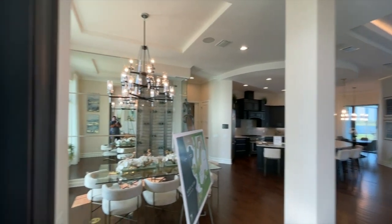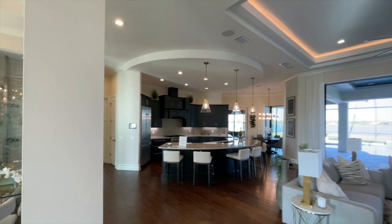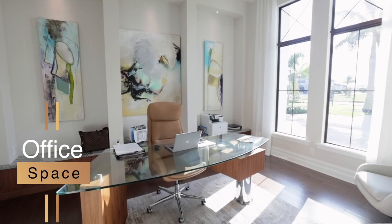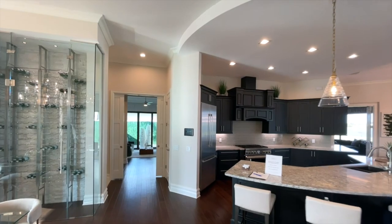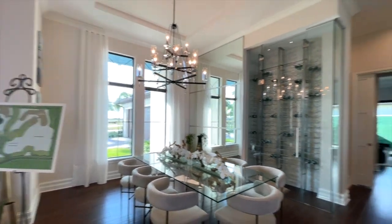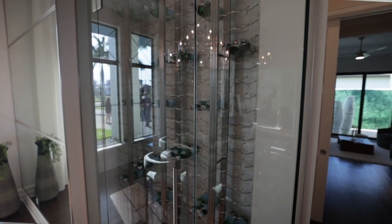On the left we have our formal dining and the kitchen right behind the structure beam. Then you have your great room and our office. In the dining area you have your formal chandelier, tray ceilings, large windows, and a beautiful glass wine closet — a perfect feature for all you wine lovers out there.